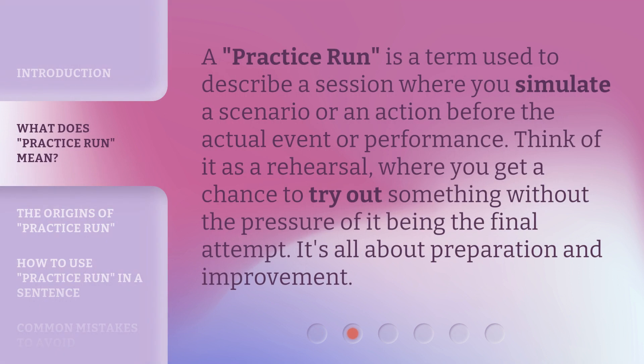A practice run is a term used to describe a session where you simulate a scenario or an action before the actual event or performance. Think of it as a rehearsal, where you get a chance to try out something without the pressure of it being the final attempt. It's all about preparation and improvement.